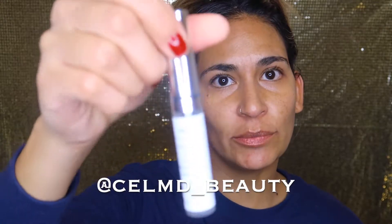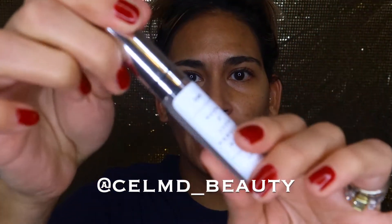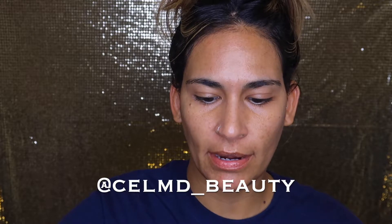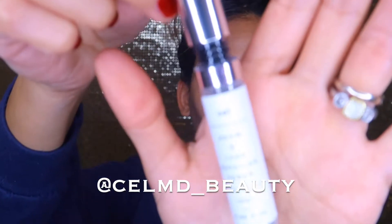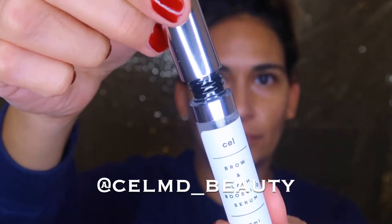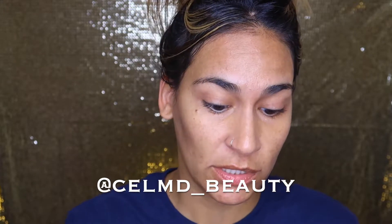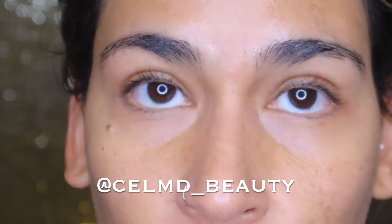I literally feel like I've been at the spa! Now I'm going to go ahead and use this lash boosting serum and let you guys know what I think. I'm excited to try it — I'll use it every day and come back and give you an update. I have nothing on my eyebrows or lashes right now.